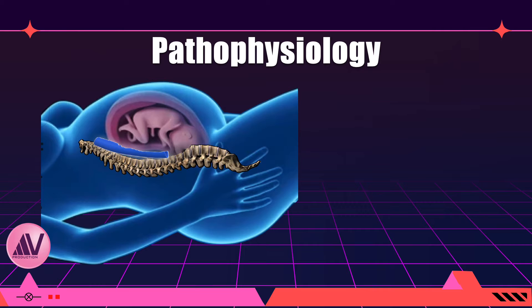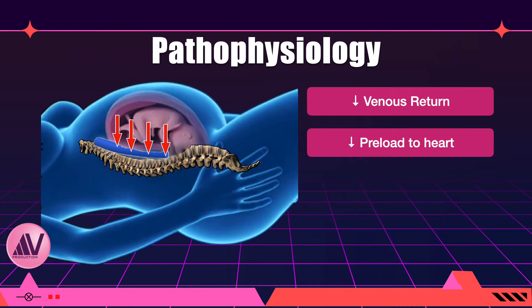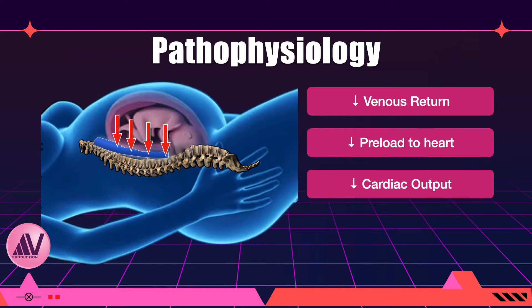From the second trimester onwards, the weight of the gravid uterus becomes sufficient to cause compression of the inferior vena cava as well as the abdominal aorta. The thin-walled, low-pressure inferior vena cava gets compressed, leading to a decrease in venous return to the heart. This sets off a cascade — a fall in cardiac output and consequently a fall in blood pressure, which is the syndrome.